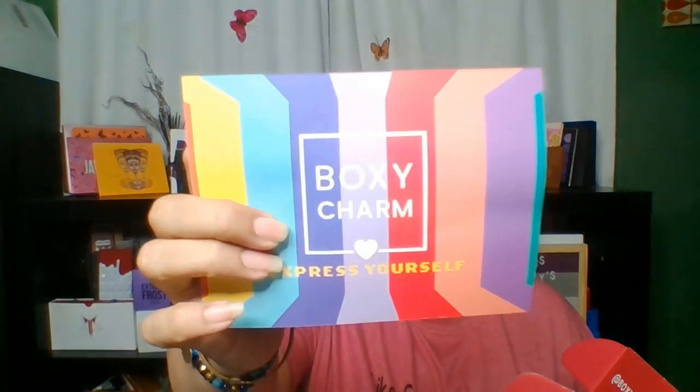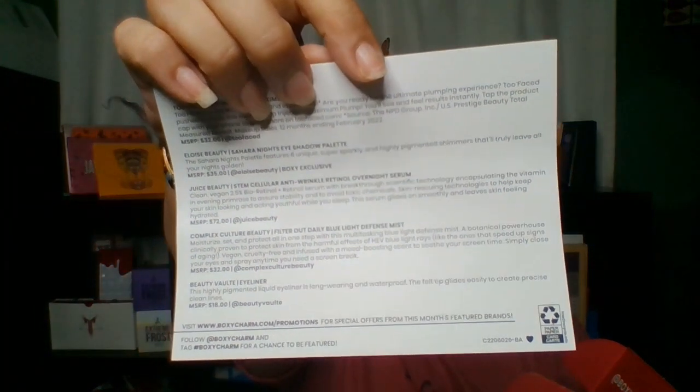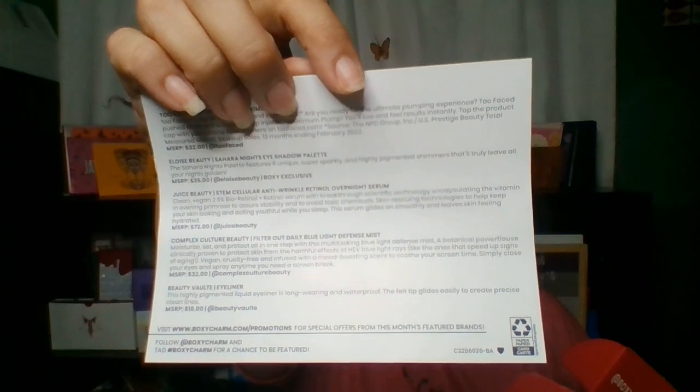So this box is the base box. It is $29, I believe now. You get five full-size items and I believe it is a minimum value of $125. They do have two other boxes — I only get this one. You do get a little card in here. This month is Express Yourself. On the back of the card will have a description of the items and the retail value of them. So let's see what I have gotten.